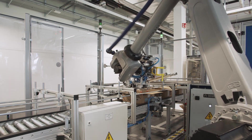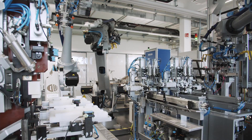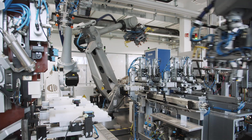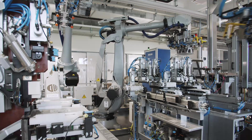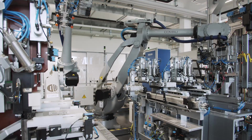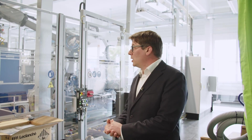The cells go through a vision system, a quality check, and an electrical check, then we form the tabs of the cells and shape the sides to fit into the module. This section will process one cell every nine seconds, which gives an output of one module every five minutes.